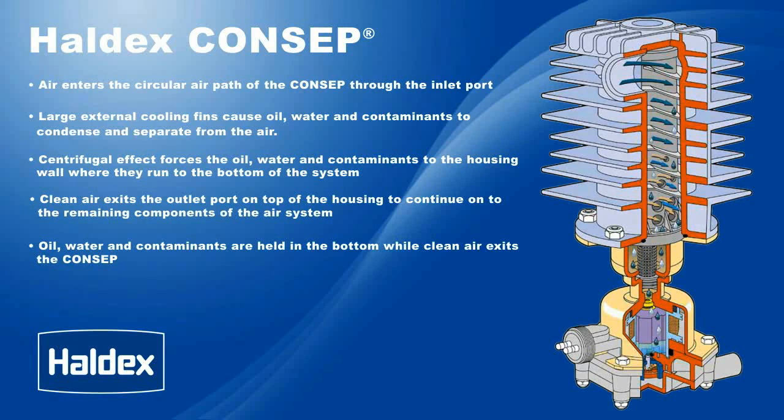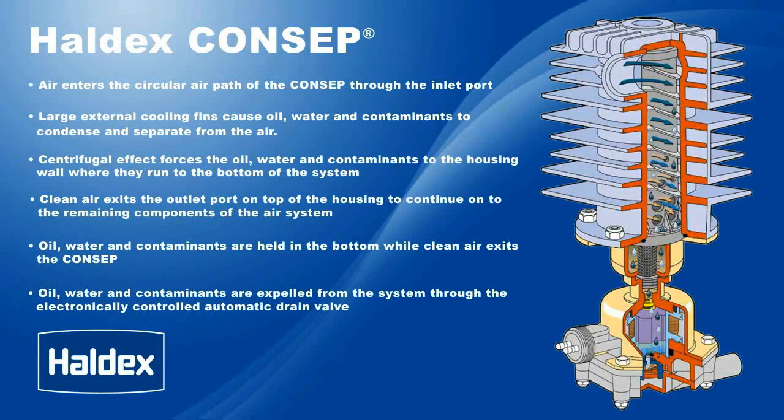Oil, water, and contaminants are held in the bottom while clean air exits the Concept. Oil, water, and contaminants are then expelled from the system through the electronically controlled automatic drain valve.